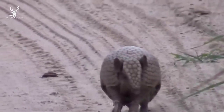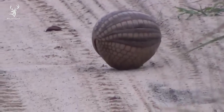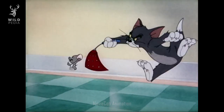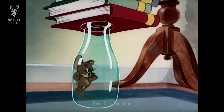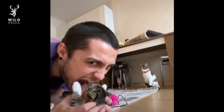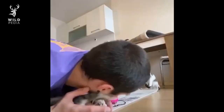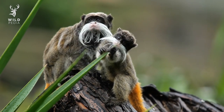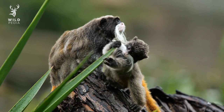Some baby animals, like these little armadillos that curl up into balls, can protect themselves from predators just fine. But overall, the youngest animals in the animal kingdom are always the weakest. Fortunately, they have their mothers to protect them. Let's find out some of the wildest methods mother animals use to protect their babies on Wildpedia.